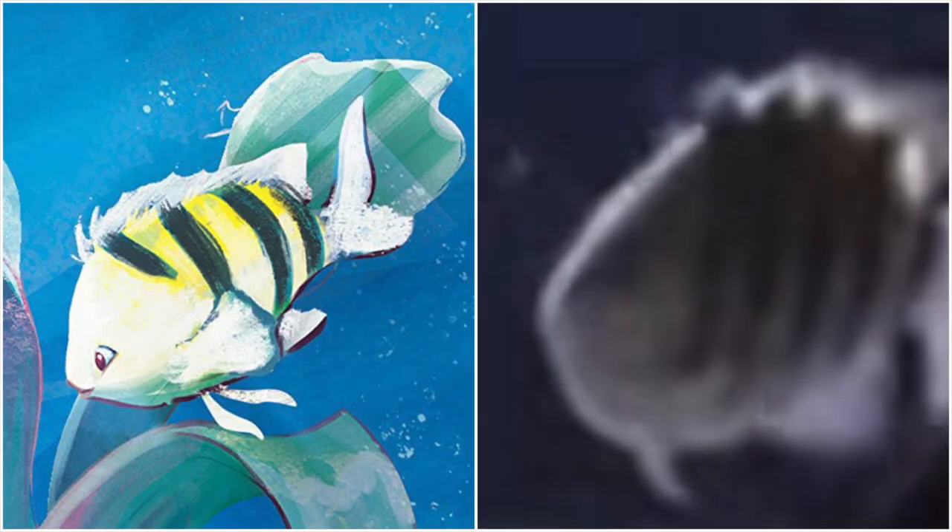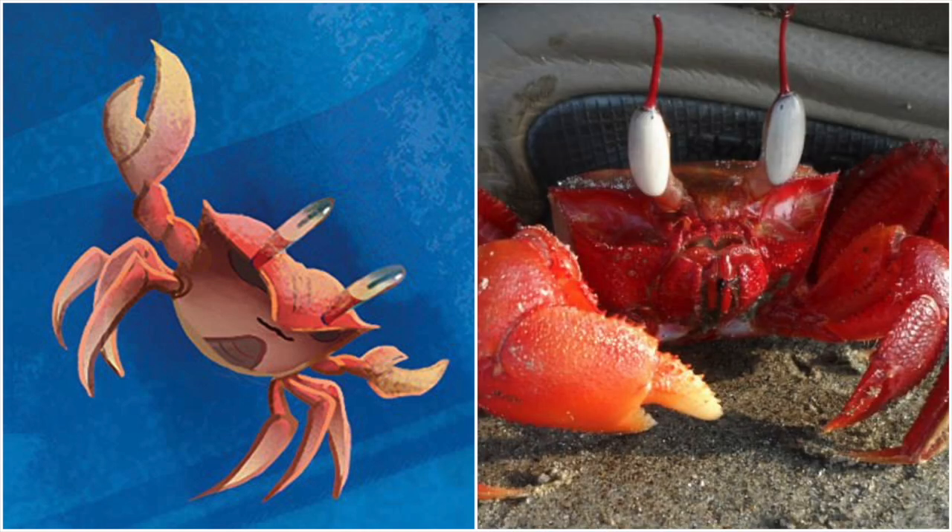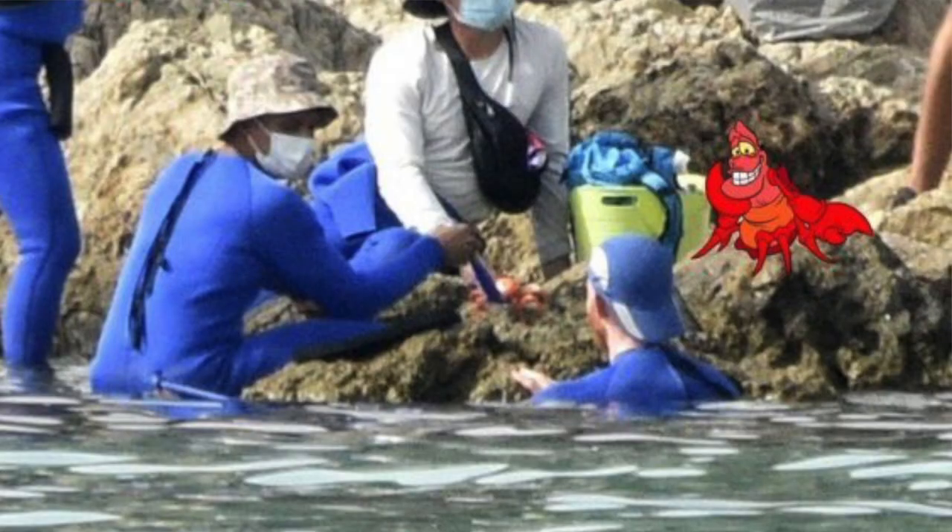On the cover you can also see an animated version of Flounder who we saw in the teaser, and our first official look at Sebastian who has a very different design to the 1989 version. He has a longer face and looks more like an actual real-life crab. His look is consistent with on-set photos seen in 2021 and I can't wait to see him in action.